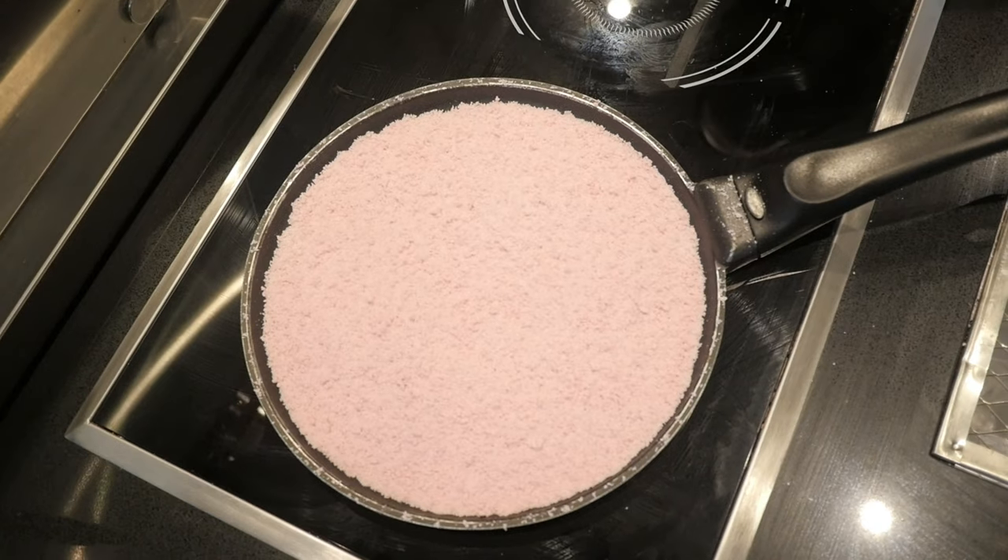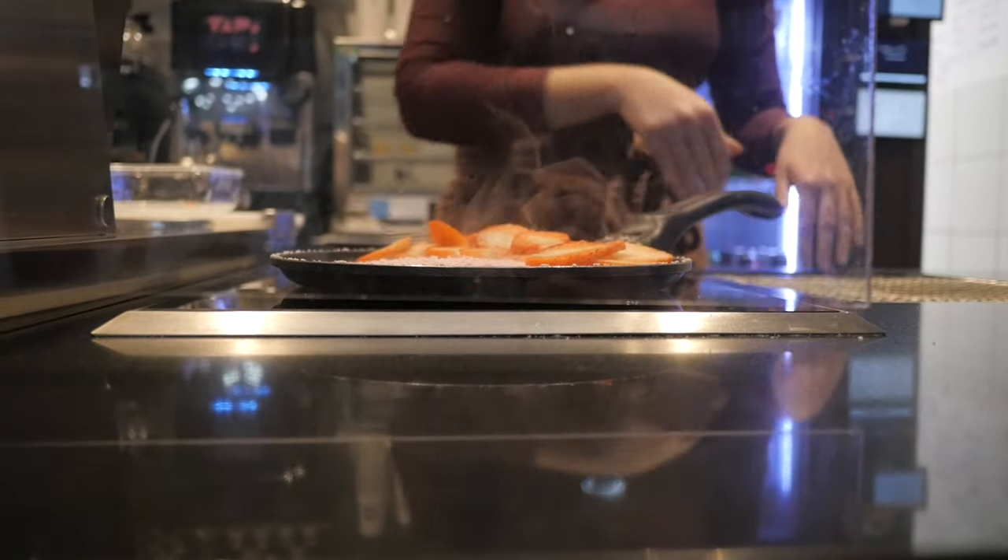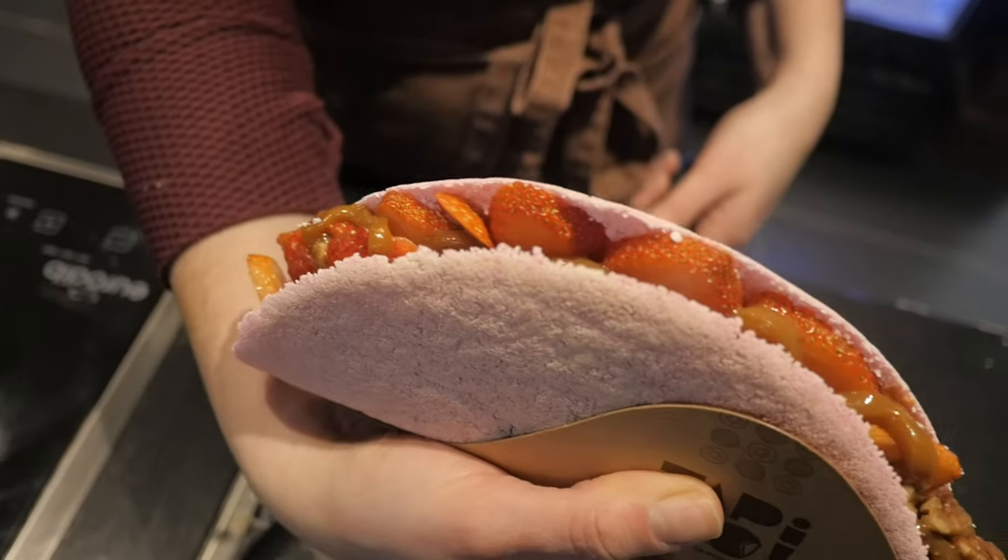My favorite tapioca crepe is New Love. The tapioca has pink beets as its base, with strawberries, dulce de leche, and pecans. A perfect treat for Valentine's Day.